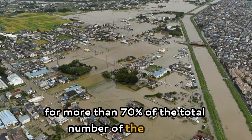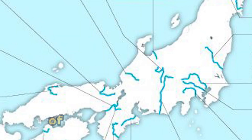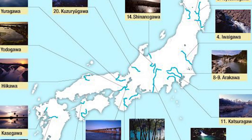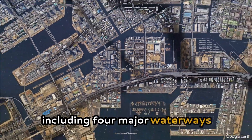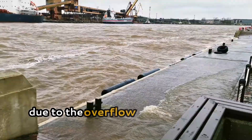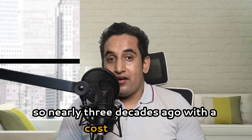With more than 100 rivers coursing through the capital region, including four major waterways, Tokyo faced significant flood risks due to the overflow of its numerous rivers for centuries. Nearly three decades ago, at a cost of 2 billion dollars, Tokyo began constructing a colossal underground tunnel system designed to combat these floods.